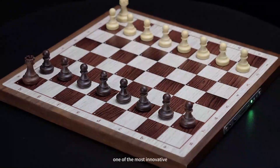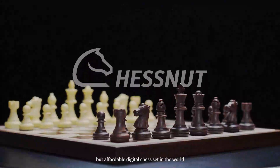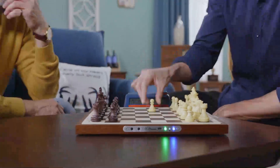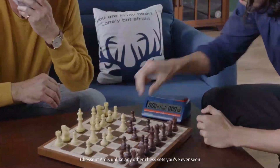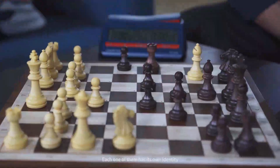This is Chestnut Air, one of the most innovative but affordable digital chess sets in the world. Chestnut Air is unlike any other chess sets you've ever seen. Each one of them has its own identity.